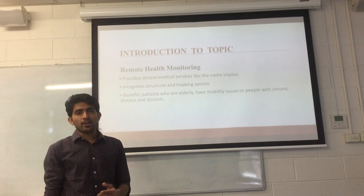Hi, my name is Rob John and I'm here to present the topic: Remote Health Monitoring System.